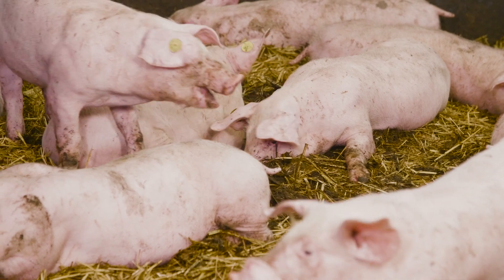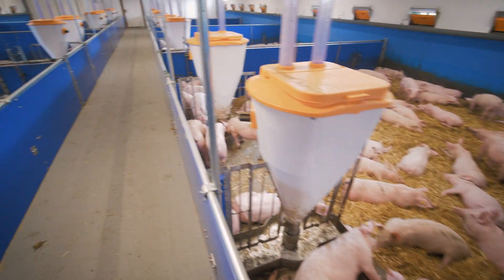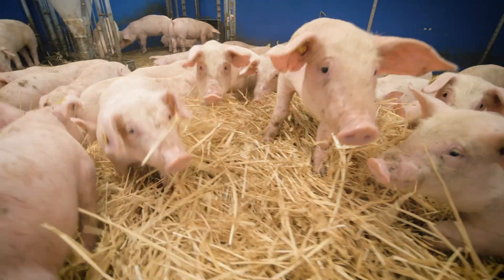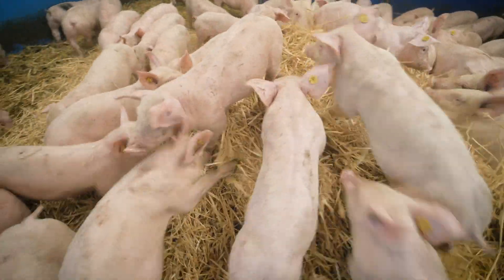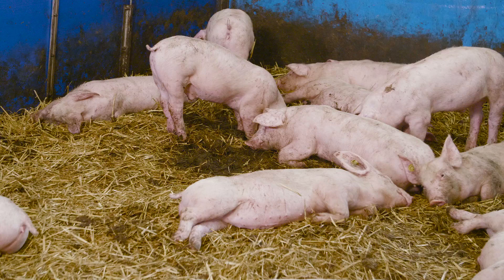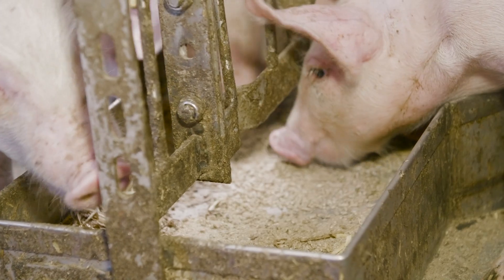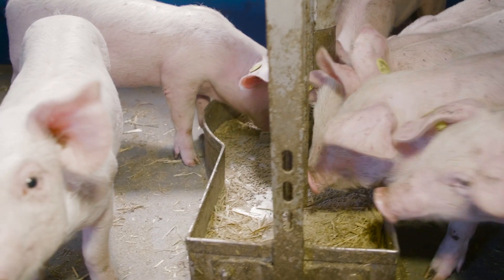Because the piglets feel good, are calm and can root and chew in the straw, ranking fights are prevented and the rearing process is much smoother. There are no problems with lameness. The musculoskeletal system is better and tail biting is very rare. The pigs are more relaxed and healthier even without outdoor access. All of this leads to many high quality, happy piglets.